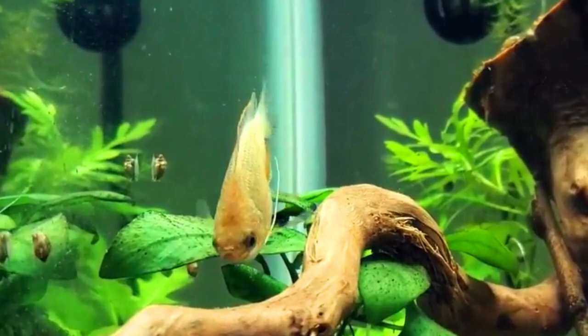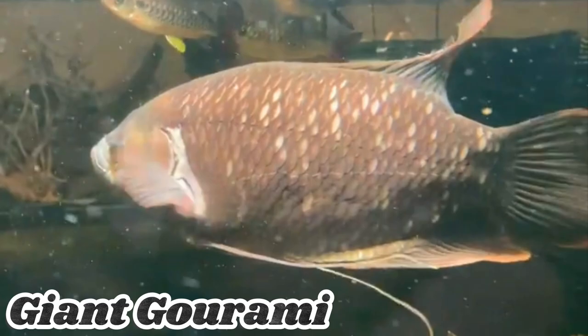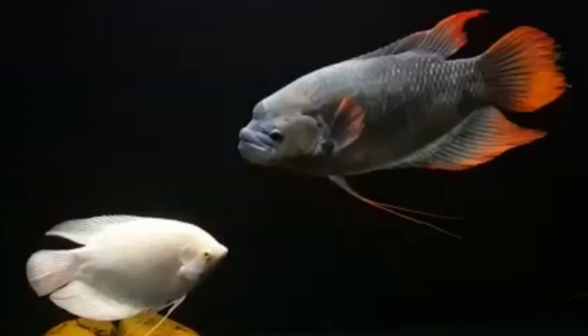The Giant Gourami is a large species known for its size and unique appearance. They can grow up to 24 inches or more and have a rounded head and thick lips. Native to Southeast Asia, they prefer freshwater environments with plenty of vegetation. Giant Gouramis are omnivorous and require a diverse diet. They need spacious aquariums and suitable filtration, and can be territorial and aggressive, so proper tankmates should be chosen.